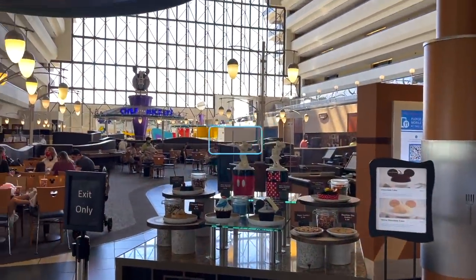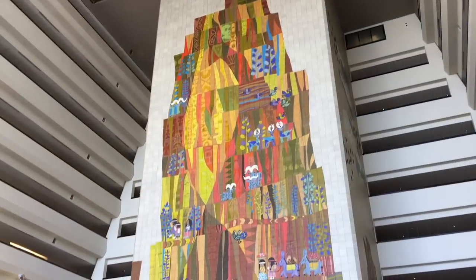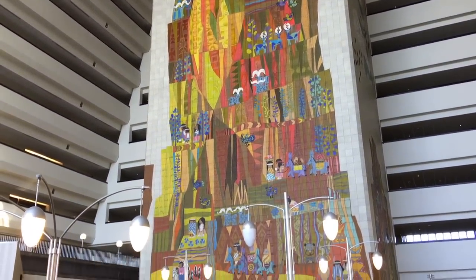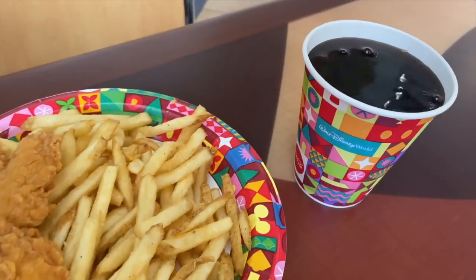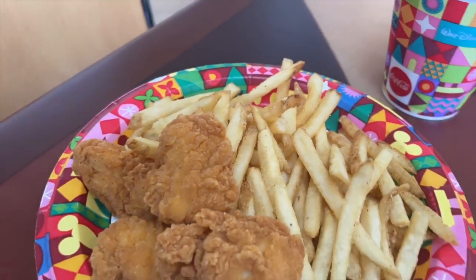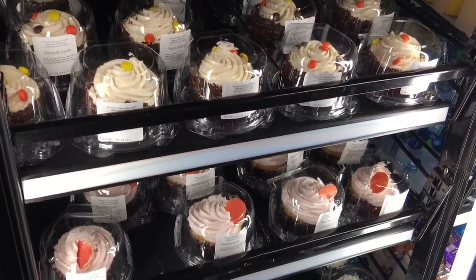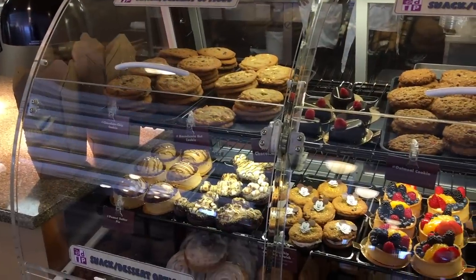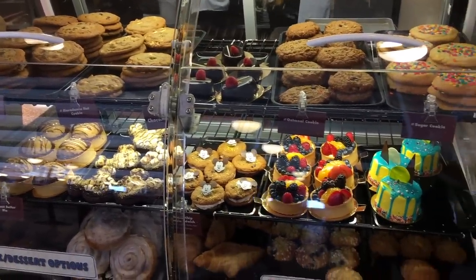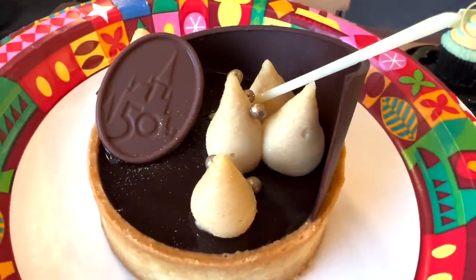Next is Contempo Cafe — there's not just table service dining at the Contemporary. You can order something quicker and cheaper here, making it one of the best quick service restaurants in Disney World hotels. You'll find classic American options — burgers, flatbreads, chicken tenders — alongside a variety of specialty cupcakes, pastries, and other seasonal desserts in the bakery case. Though the 50th anniversary version of the peanut butter pie is not as good as its former self.